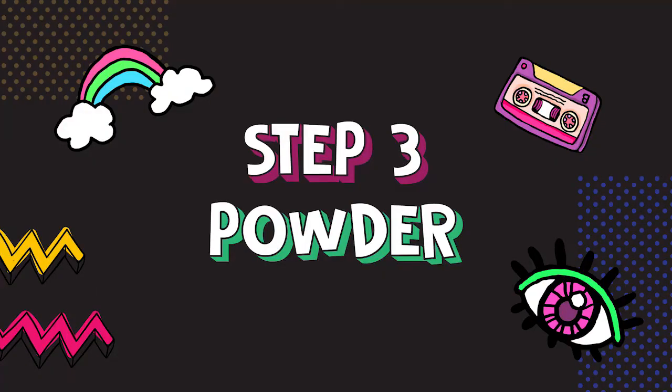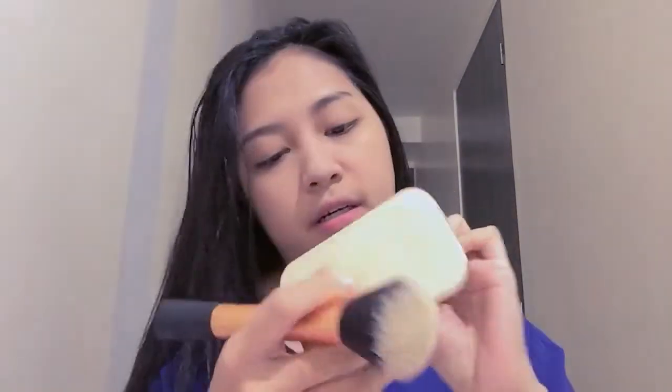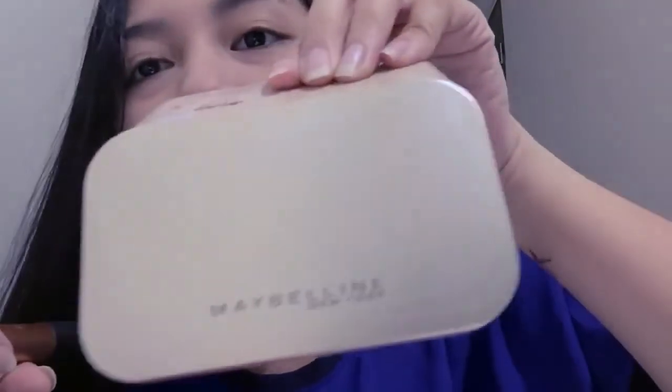So next, my powder — I use this Maybelline New York. This one can be black and pink side but mas mahal ni siya pero mas ginaan ko, kaya mas gaan siya sa skin.